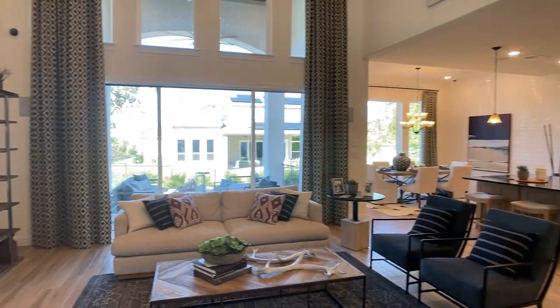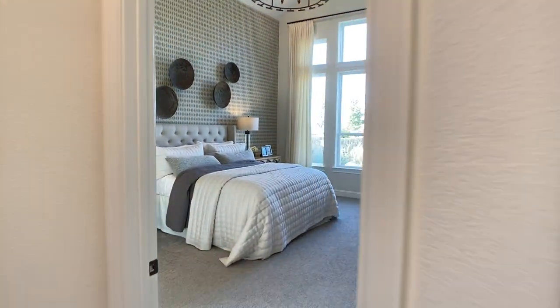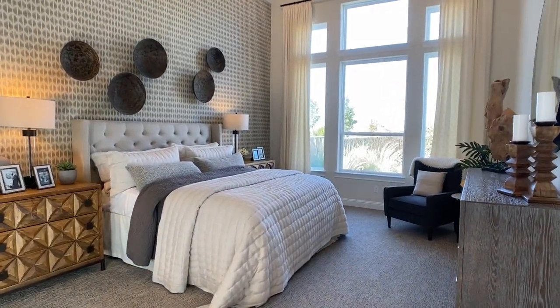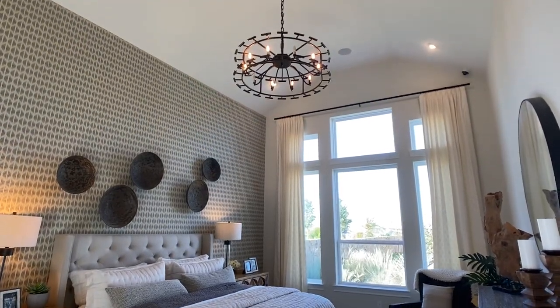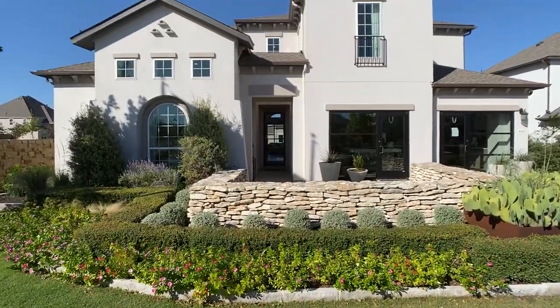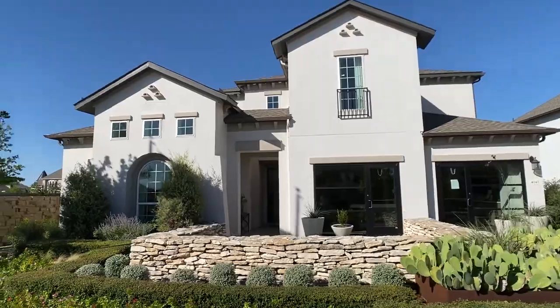Buyers love common areas that open up really well with lots of windows bringing in natural light, and they also love tall ceilings, especially in the owner's bedroom when it opens up like this. Check this plan out. Hey everyone, Raj Saku here, realtor in Austin, Texas.